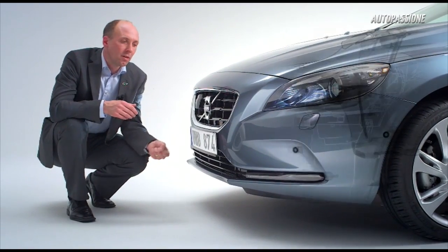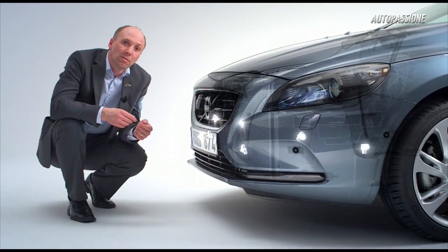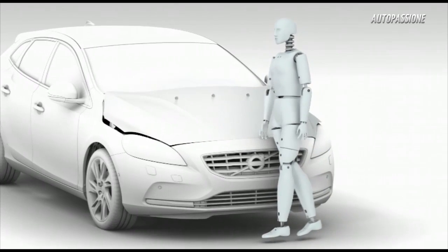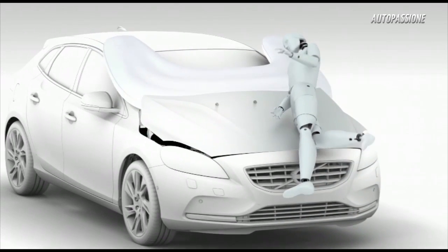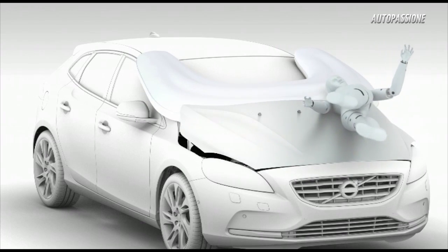To deploy the system, there are sensors along the bumper edge. These advanced sensors have been developed to recognize an impact with a human-like leg form. This is unique technology.